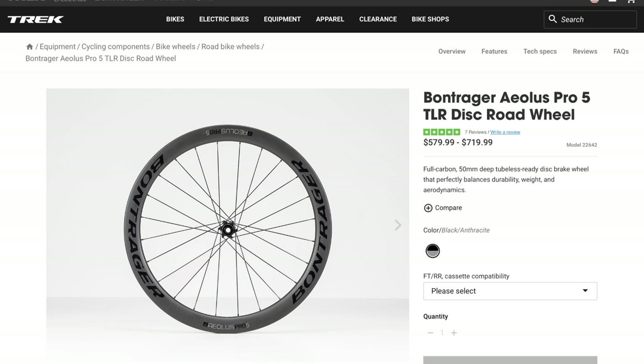Here are the wheels I used to have — the Aeolus Pro 5. They were a great set of wheels; I enjoyed them a lot. So you might be asking yourself, if I enjoyed them, why did I change? Let me tell you a little bit about it.